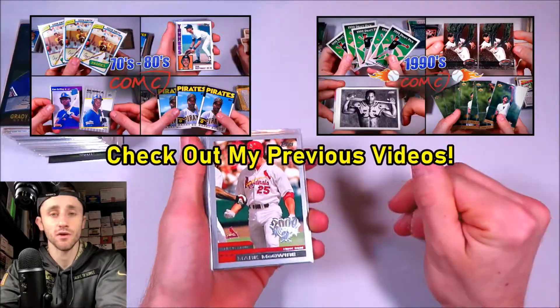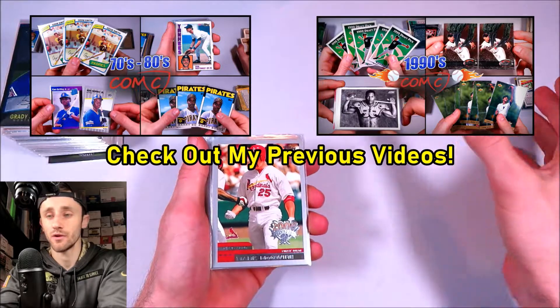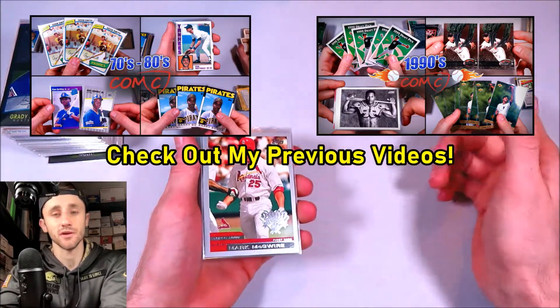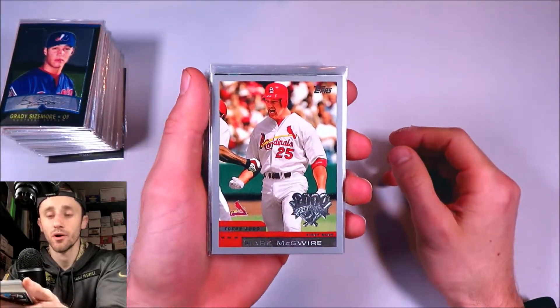If you guys haven't seen my first two videos where I was looking at the cards I'm selling from 1970 and 1980 — that was one video — and then all the cards from the 1990s that I'm selling, there's a lot of cool stuff in there, so please check it out. But let's go ahead and get started with our first couple of cards.